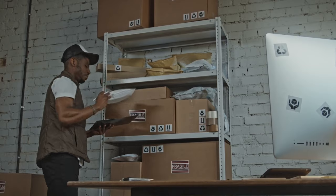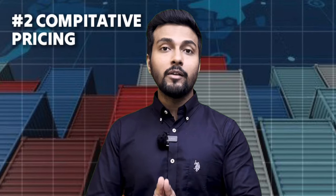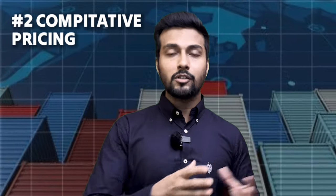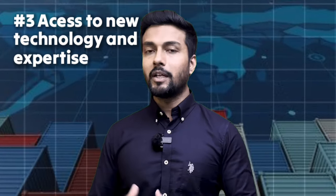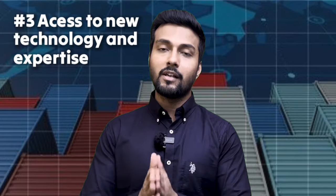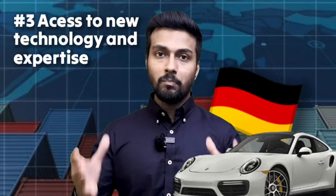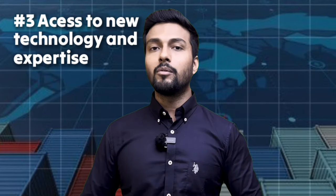The product manufactured in India is not produced in large quantities, so its pricing is high. The same product in other countries is produced at a massive scale with lower labor costs, making it cheaper to buy from outside India. The third benefit is access to new technology and expertise. In India, many products are still in the developing stage, whereas in other countries like China, electronics are highly developed, and in Germany, automobiles are highly advanced. You can import these products and serve Indian customers.